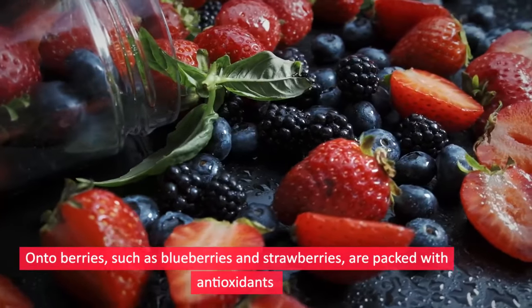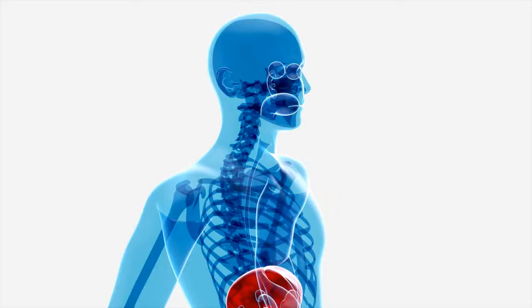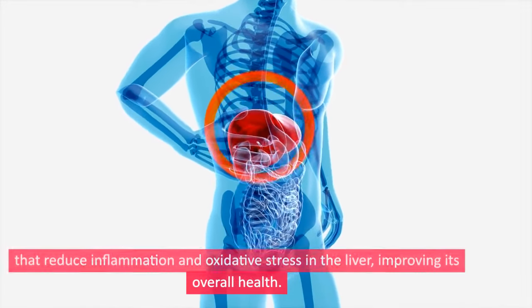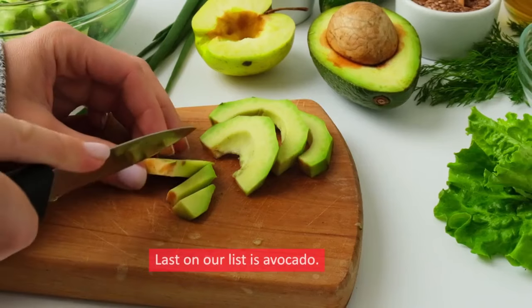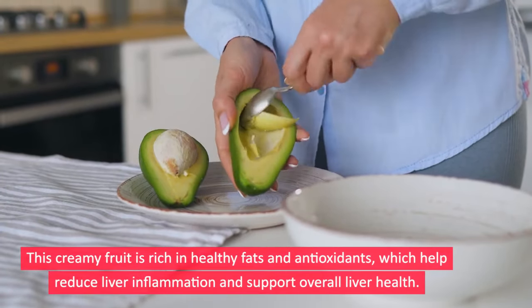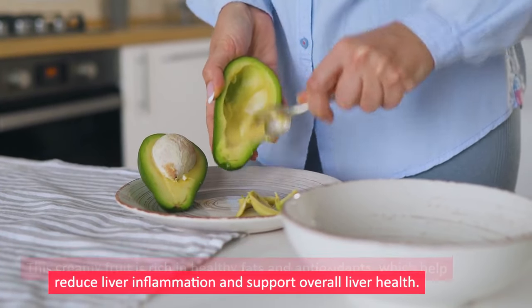Onto berries — such as blueberries and strawberries — which are packed with antioxidants that reduce inflammation and oxidative stress in the liver, improving its overall health. Last on our list is avocado. This creamy fruit is rich in healthy fats and antioxidants, which help reduce liver inflammation and support overall liver health.